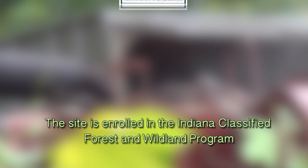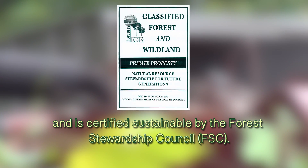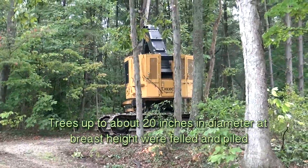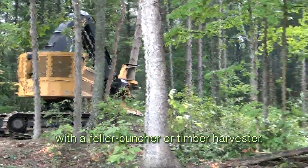The site is enrolled in the Indiana Classified Forest and Wildland Program and is certified sustainable by the Forest Stewardship Council. Trees up to about 20 inches in diameter at breast height were felled and piled with a feller buncher or timber harvester.